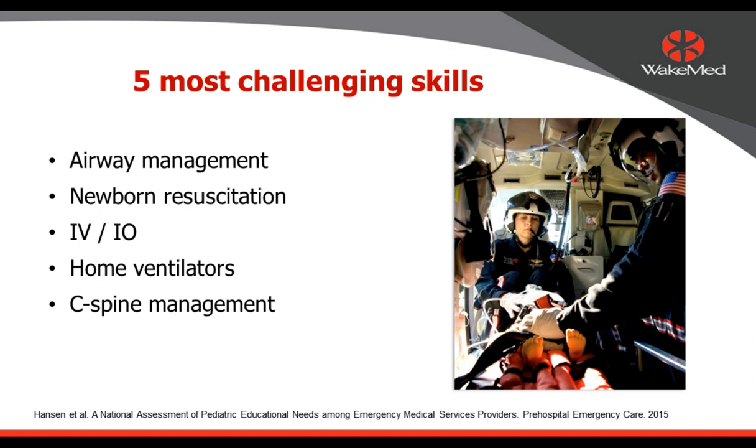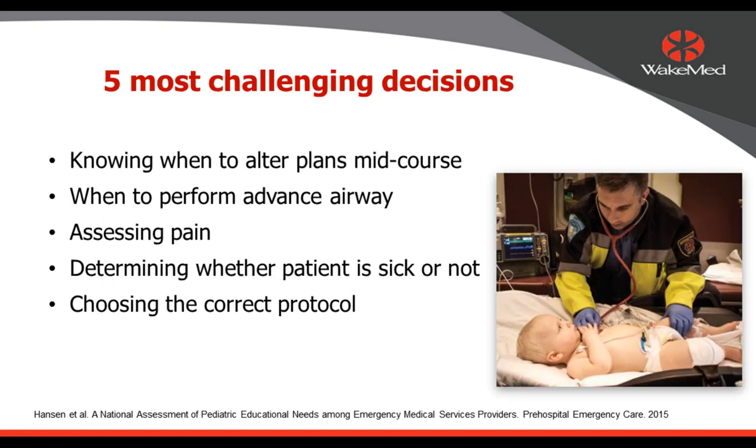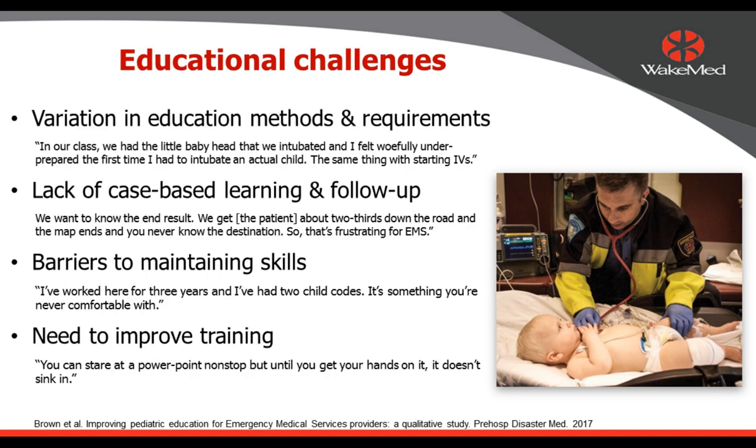What do providers say are the most challenging skills? Airway management is number one, followed by newborn resuscitation, vascular access (particularly IV and IO in kids), management of home ventilators, and C-spine management. The most challenging decisions include knowing when to alter plans mid-course, when to perform an advanced airway, how to assess and treat pain, determining whether a child is sick or not, and choosing the correct protocols. We also face challenges in education because requirements and methods vary widely by agency and by state.